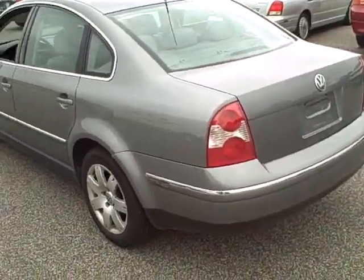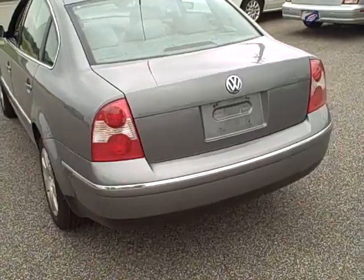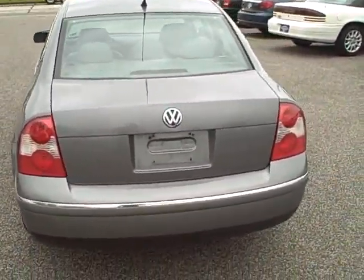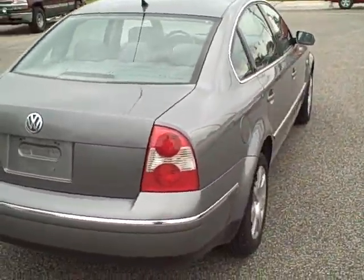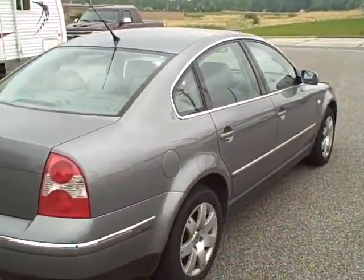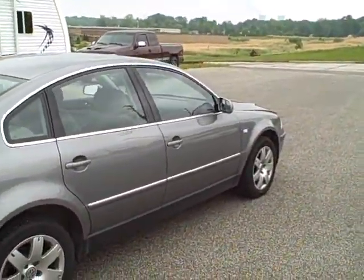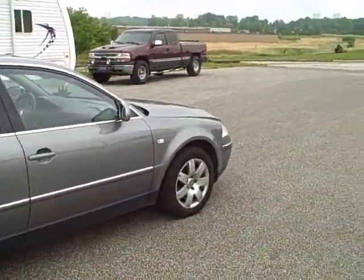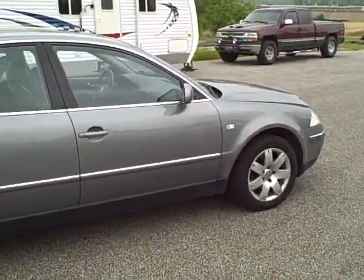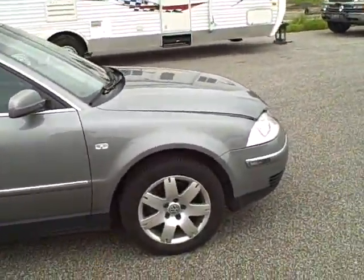Moving around here to the back, as you can see this car is in excellent shape — no dents, dings, or rust anywhere on this vehicle. It's a beautiful sporty car. Moving around here to the passenger side gives you a little better view of the whole car. This is definitely a German engine at its best; it's a very quick car. I have driven this car personally and it will get up and go.